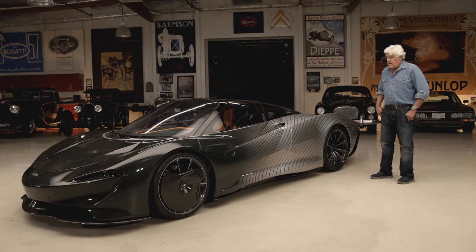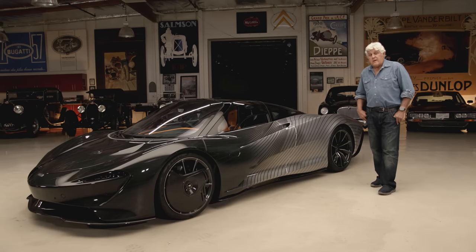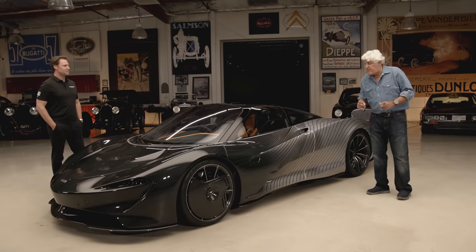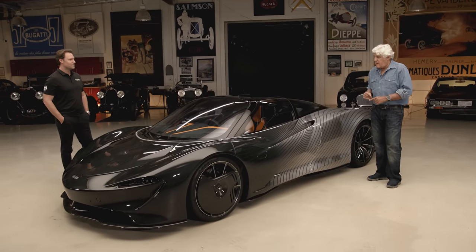Let me bring in the gentleman behind getting us this car here today, Paris Mullen. Paris, come on in. You're director of special projects at McLaren Beverly Hills? With McLaren Beverly Hills, correct. Now, this is a little bit different. This is not a production car. This is the pre-production model, correct?